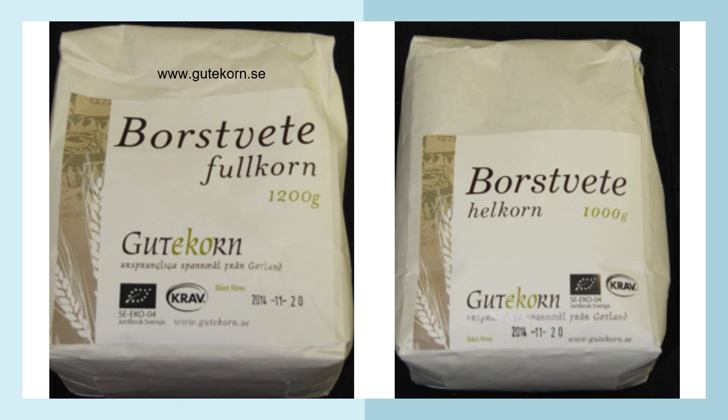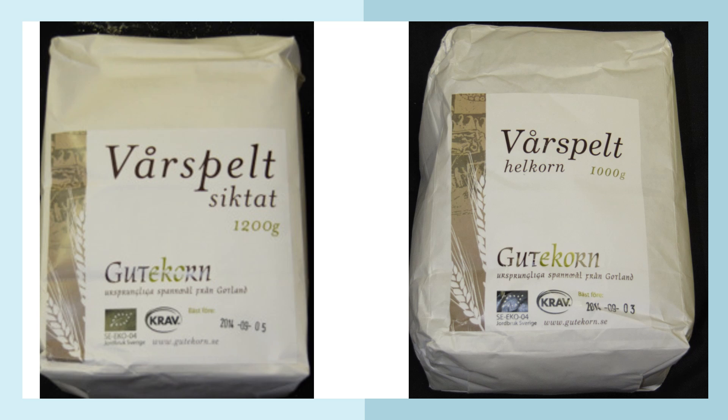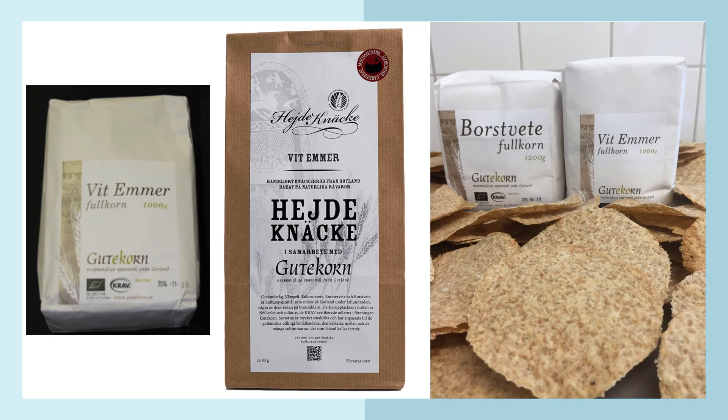These are the packages of Gutekorn from the Gotland island farmers. To the left you have whole grain from wheat with horns, and to the right is the same heritage wheat with horns as whole grain. Then there is spring spelt — sifted to the left and whole kernel to the right. To the far left and right is the white emmer that was found at Gotland island.